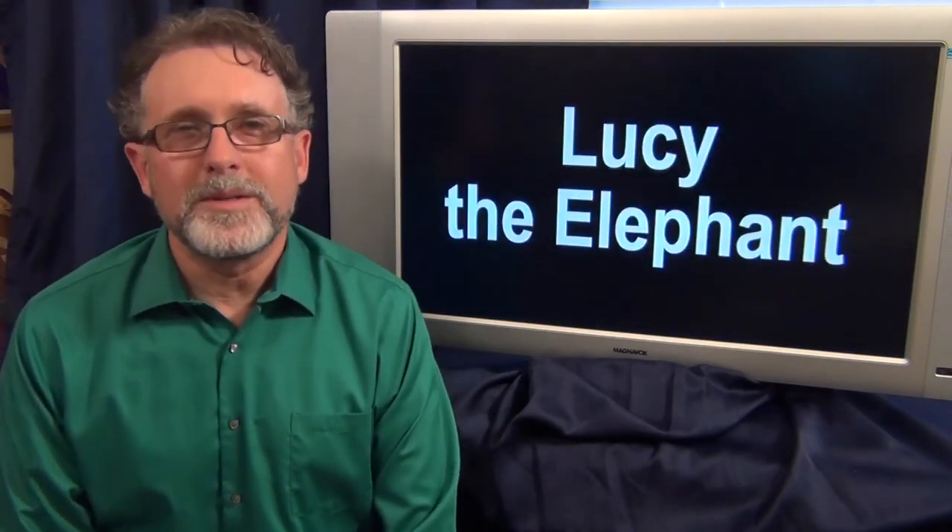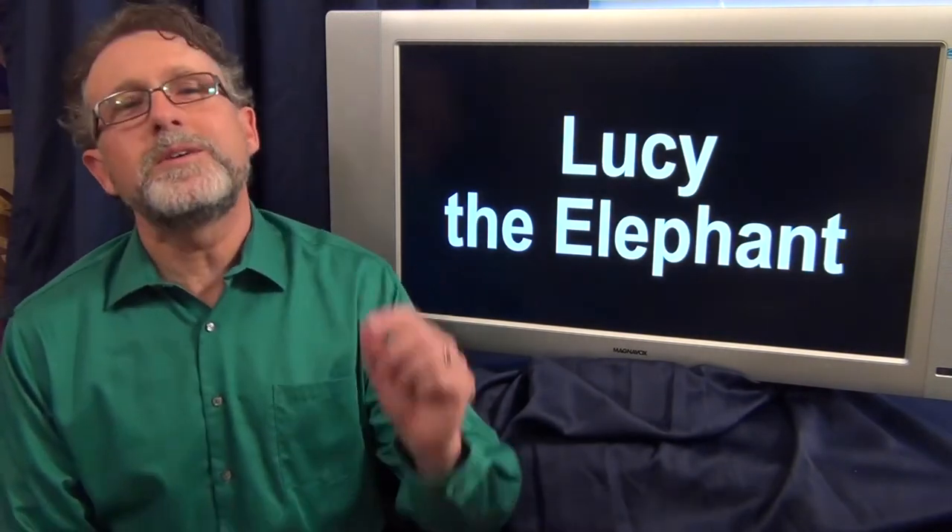Hi, it's Bill Wiemuth from HistoryHighlights.com, sending you all the best on this July the 20th. For today's little bit of history, we're going to go to the Library of Congress website and talk about a fun one: Lucy the Elephant and other bizarre roadside attractions.